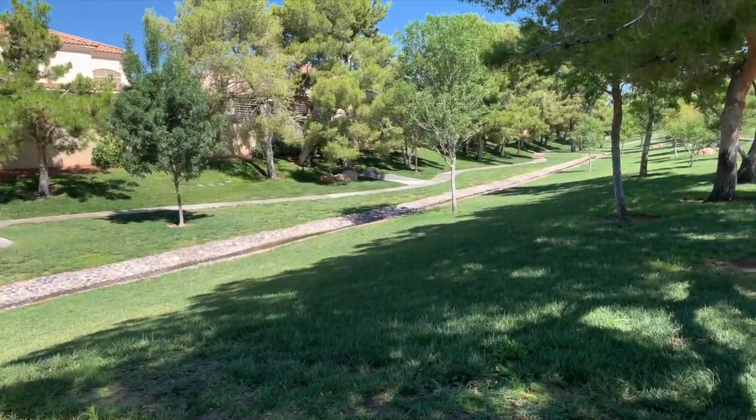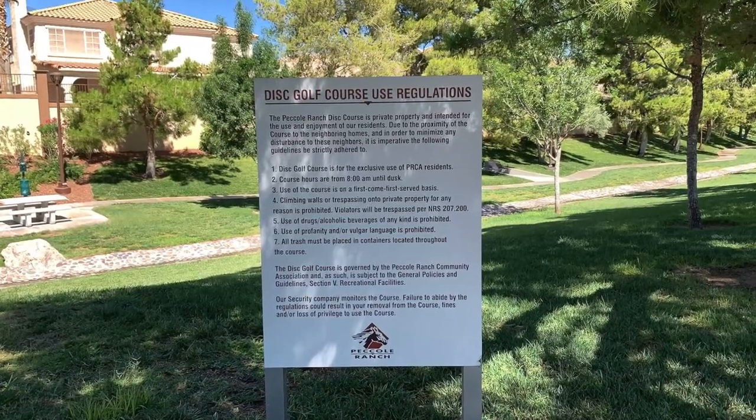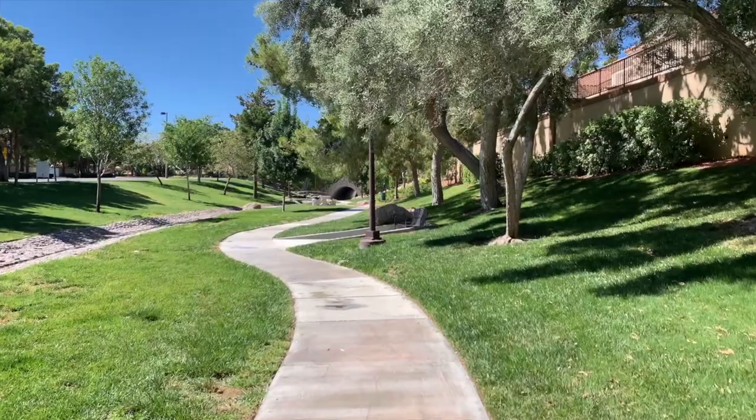Pecoli Ranch has a private disc golf course with mandatory rules of play. Anyone failing to follow those safety rules will be asked to leave and course privileges will be revoked.